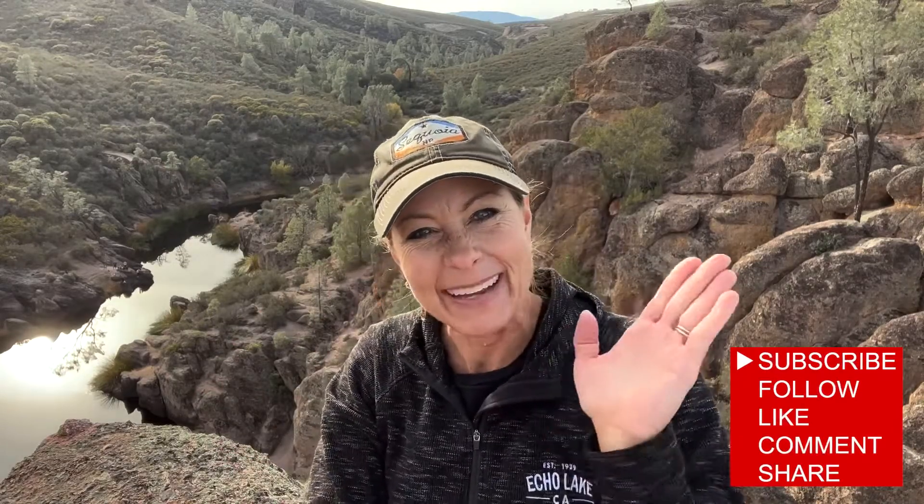Wow! Science is so amazing! I hope you guys have a beautiful day. We'll talk to you later. Bye bye!